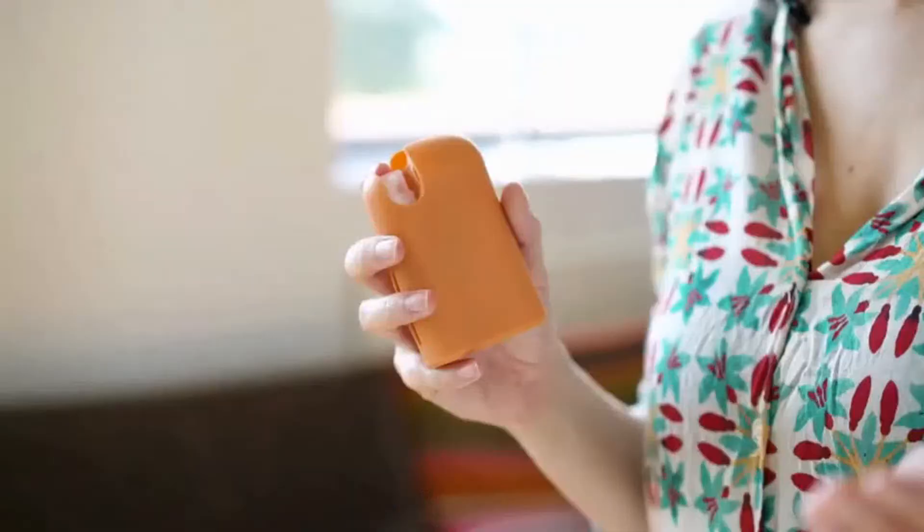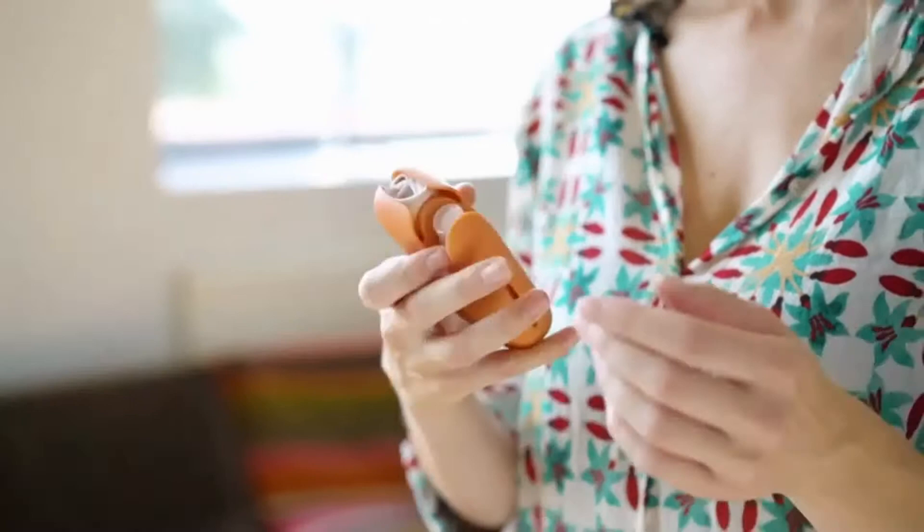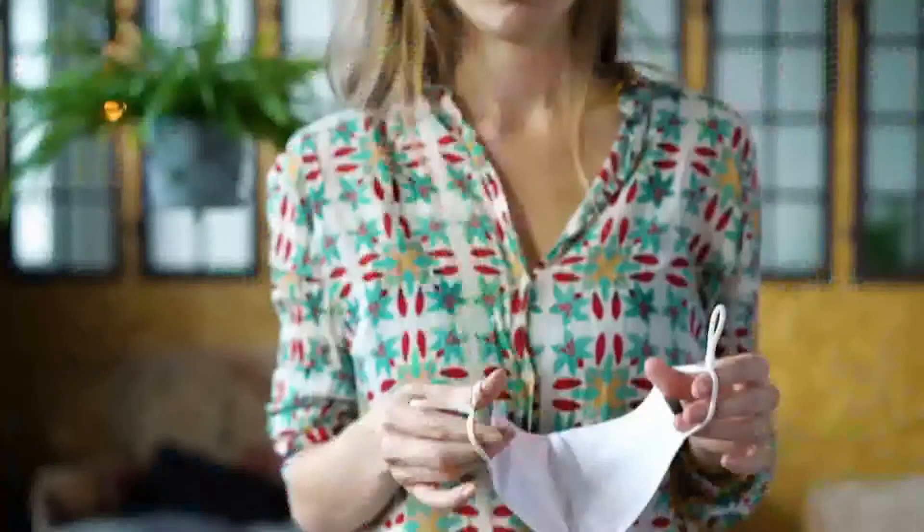Suddenly we're all using single-use masks like crazy, creating so much trash. We designed Mask and Spray to be a high-quality, reusable alternative — all in one. At Last Object, we're on a mission to replace single-use items.